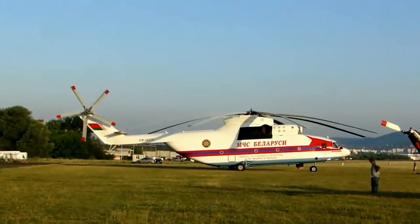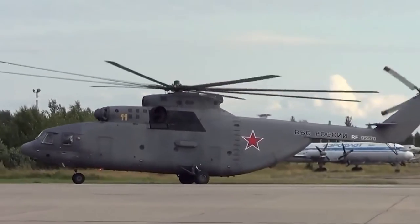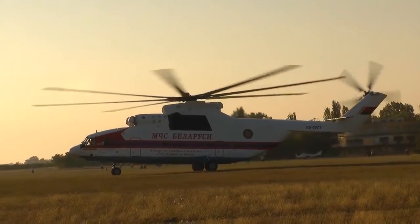It is the second largest and heaviest helicopter ever constructed after the experimental MIL-V-12. The tail rotor has about the same diameter and thrust as the four-bladed main rotor of the MD helicopter's MD-500.